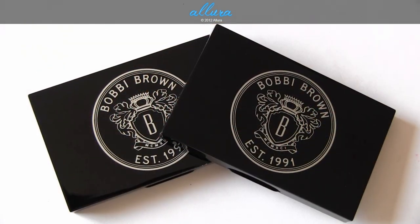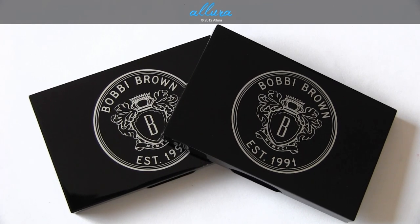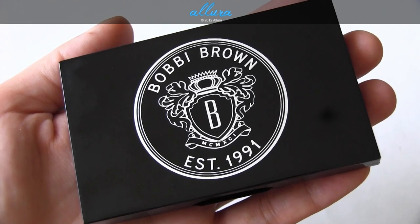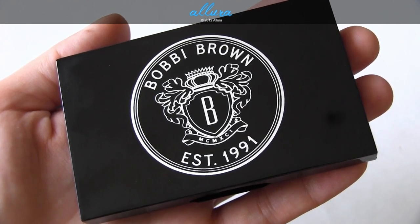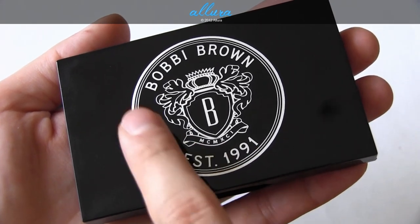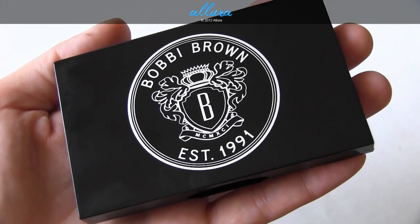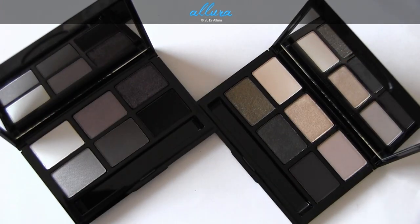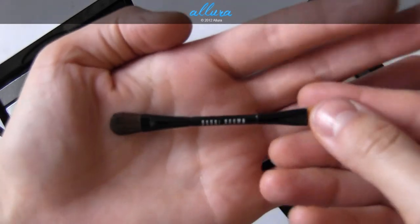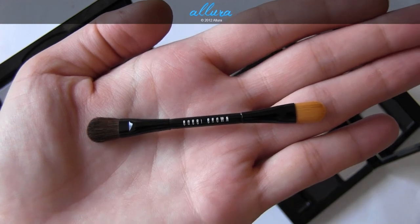This collection includes two eyeshadow palettes at $47.50 each. Like the other palettes in this collection, they have a kind of unique collegiate-type design on them. Both palettes have full-sized mirrors and each comes with a duo-ended brush with a liner end and an eyeshadow brush end.